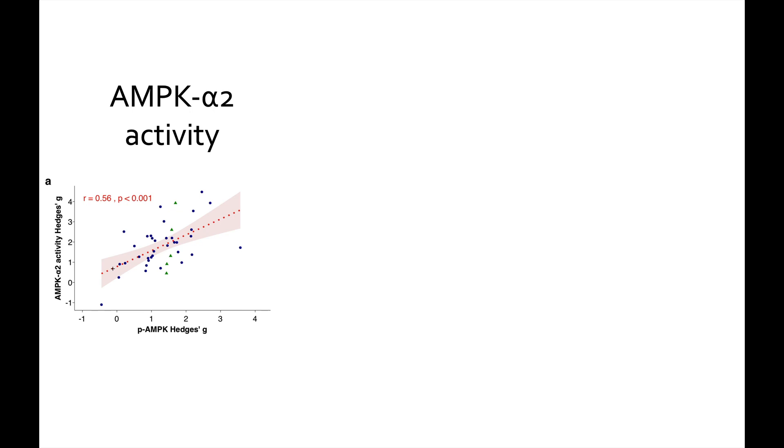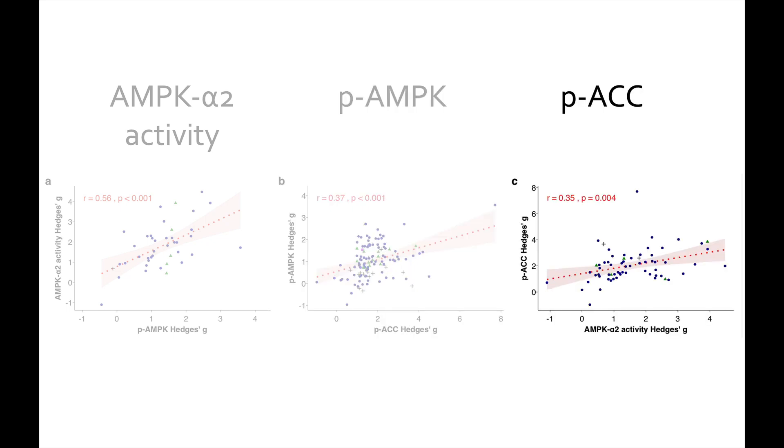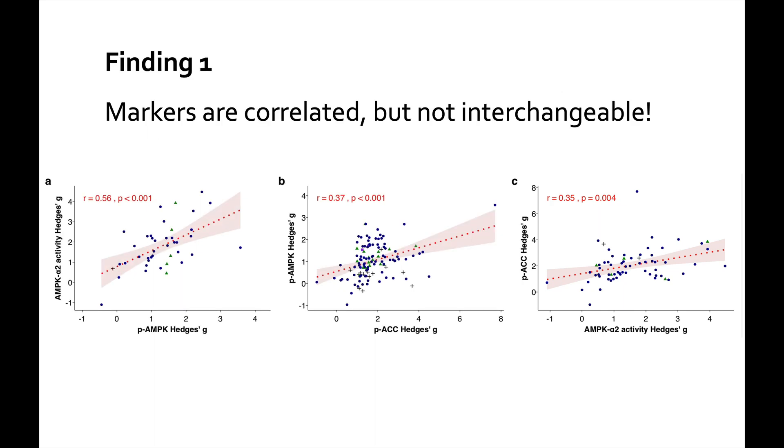Let's look at how these markers compare to each other. Hedges' g is the type of effect size — a way to standardize the amount of change from the beginning to the end of exercise. The correlation between PAMPK and AMPK alpha 2 activity is 0.56, which is statistically significant and moderately strong. The correlation between PACC and PAMPK is 0.37 — still significant but not perfect. And PACC versus AMPK alpha 2 gives an R of 0.35. So markers are correlated, but I don't think they're interchangeable.